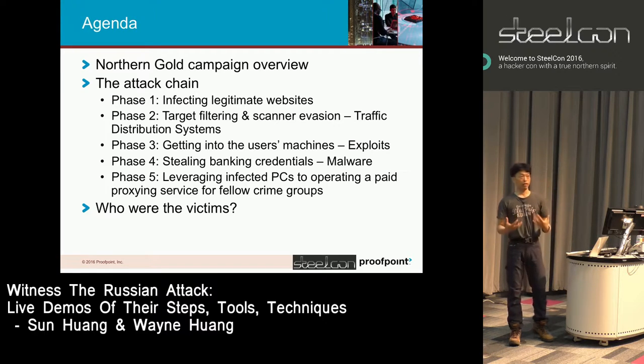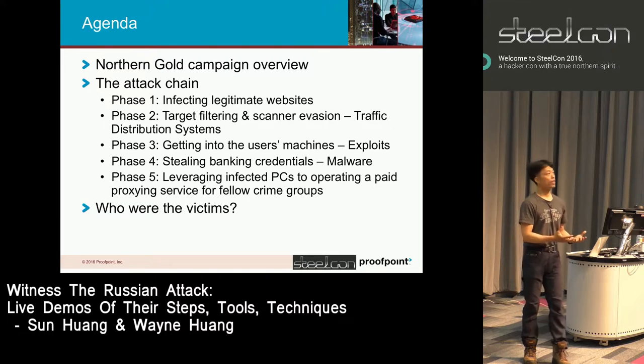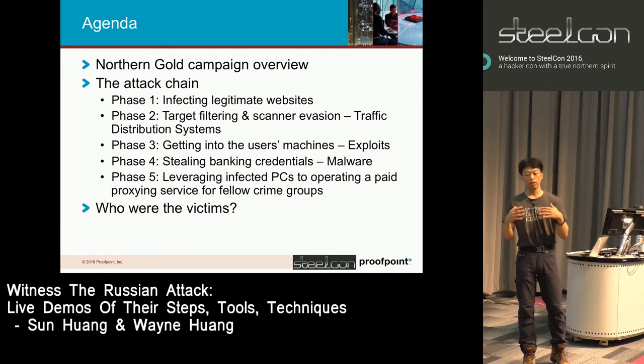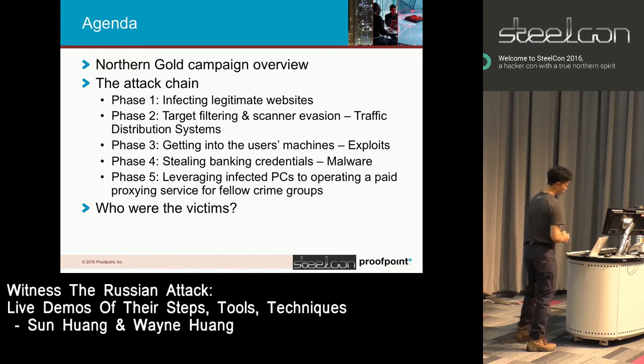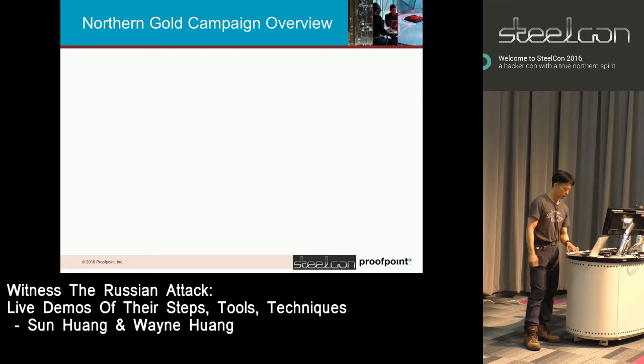Finally, we'll be talking about the victims: which countries they target most, which countries they don't. From the stolen HTTPS banking credentials, which were the larger banks that had their end users' HTTPS conversations stolen? And we'll make a conclusion.